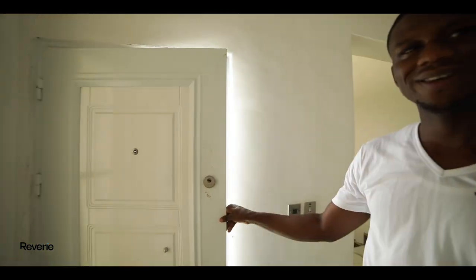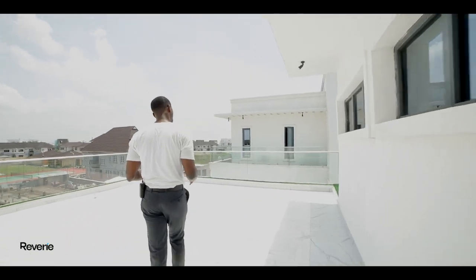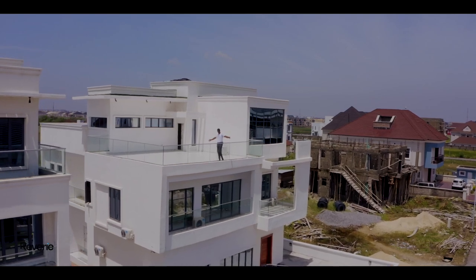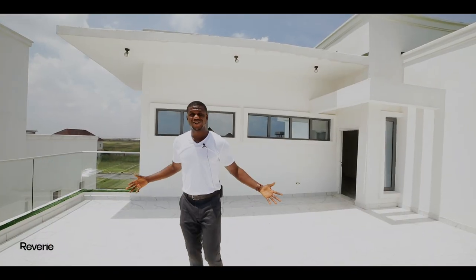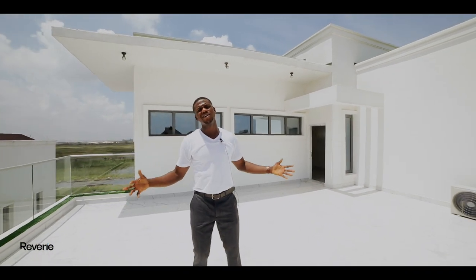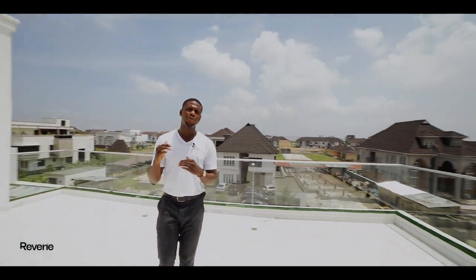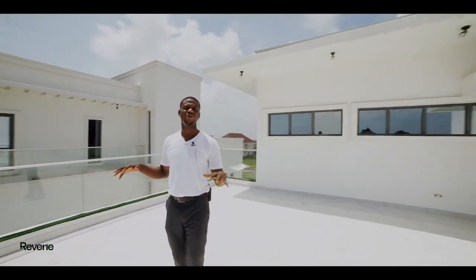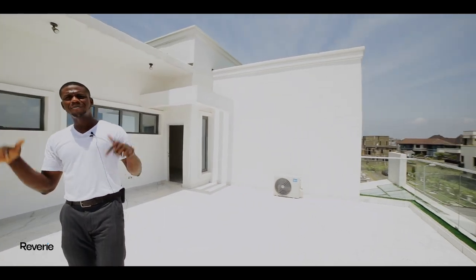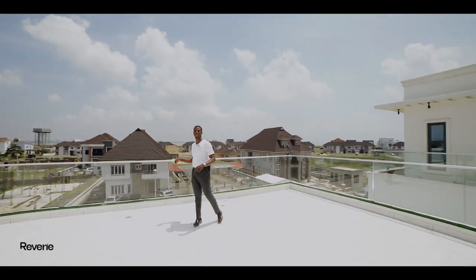Coming out of the master bedroom leads you directly into this wonderful terrace. Look at this — it's beautiful, it's airy, it has this connection with nature. You vibe with your environment on a different level. This is my favorite part of the house. Leave a comment and tell me what part of this house you like the most — hit me up, I'd like to hear from you. Bye guys!